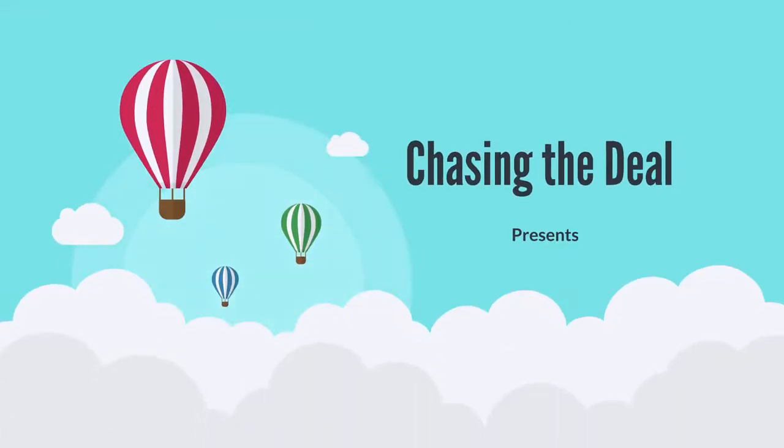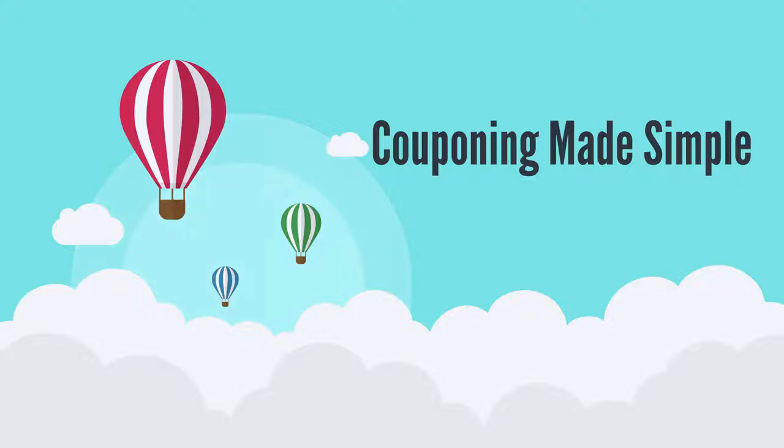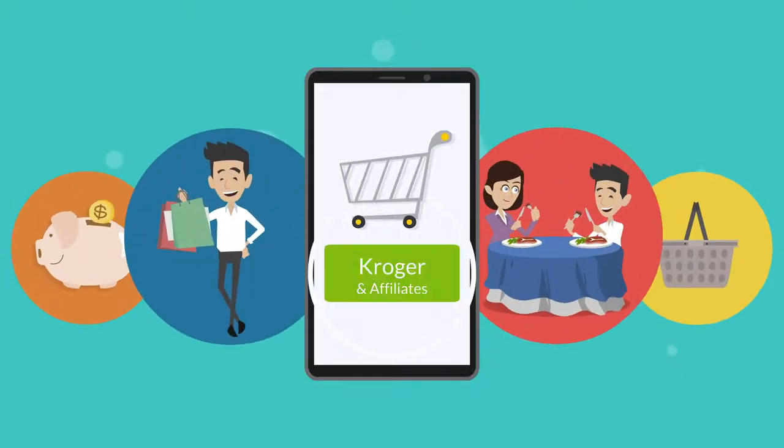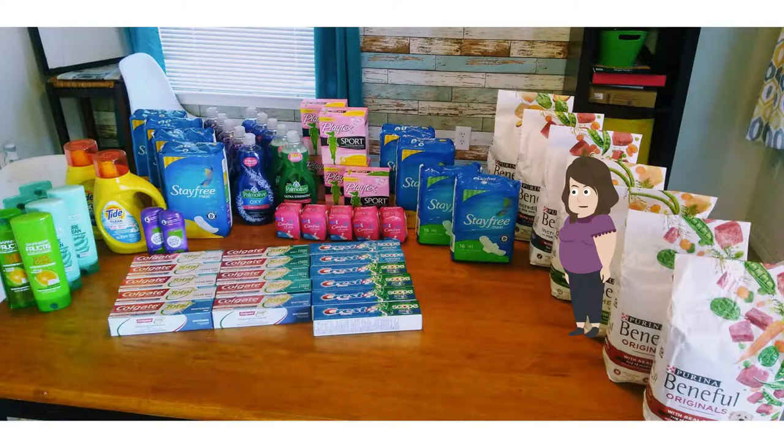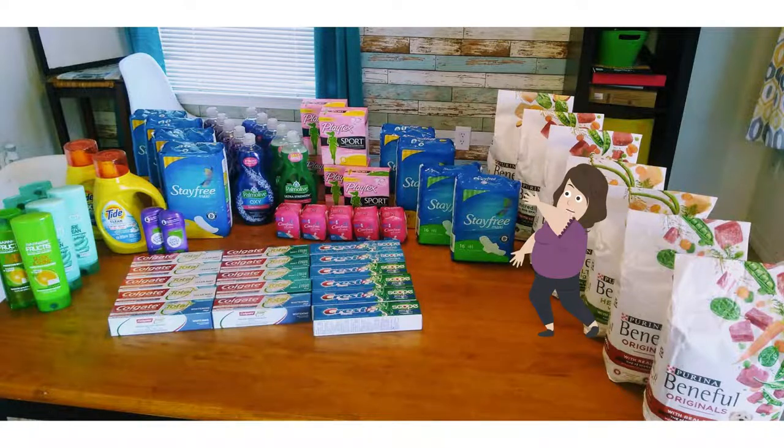Chasing the Deal presents Couponing Made Simple. Today I want to talk about my latest haul to Smiths and how I got $220 worth of product for only $30. And as a reminder, here are all of Kroger's affiliates. And here it is — $220 worth of products for $30.